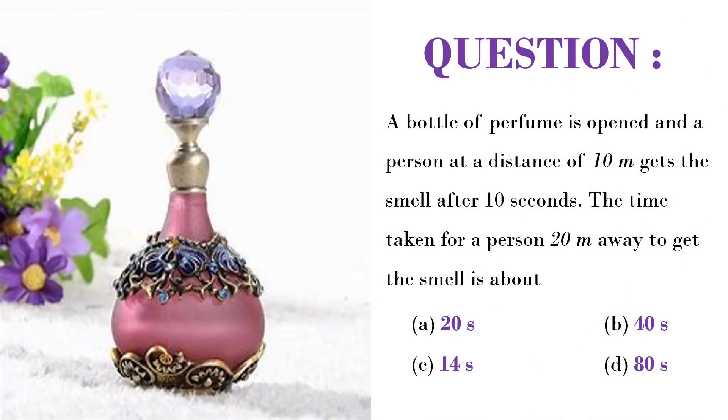A bottle of perfume is opened and a person at a distance of 10 meters gets the smell after 10 seconds. The time taken for a person 20 meters away to get the smell is about: a) 20 seconds, b) 40 seconds, c) 14 seconds, or d) 80 seconds.